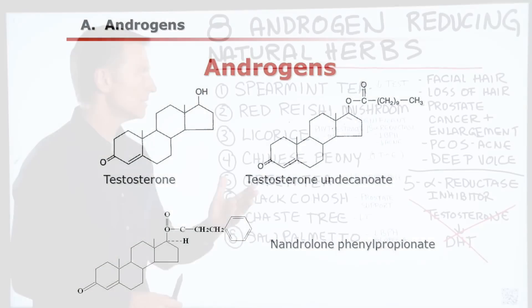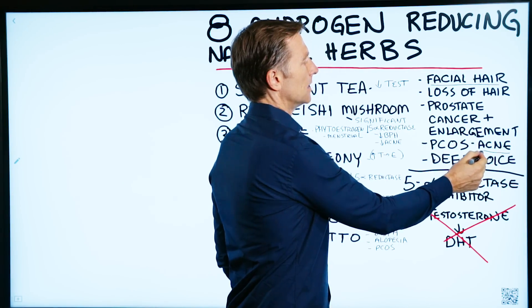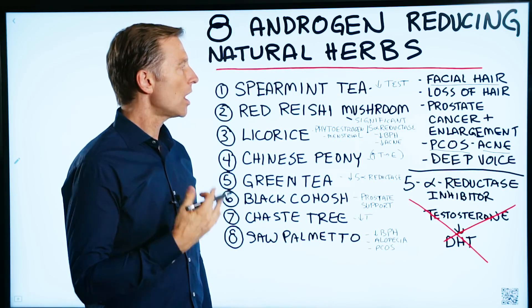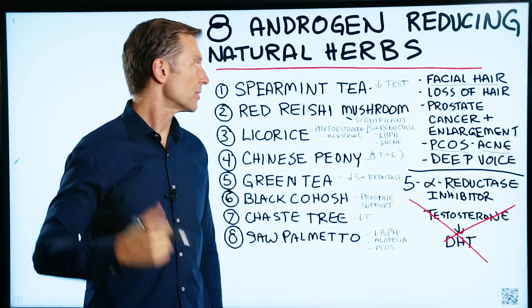Now, if you have too much androgen and you're female, you may get facial hair. You may get acne. You may have polycystic ovarian syndrome. You may have loss of hair — primarily thinning of the hair or alopecia, which is an autoimmune condition where you're losing patches of hair throughout the head.